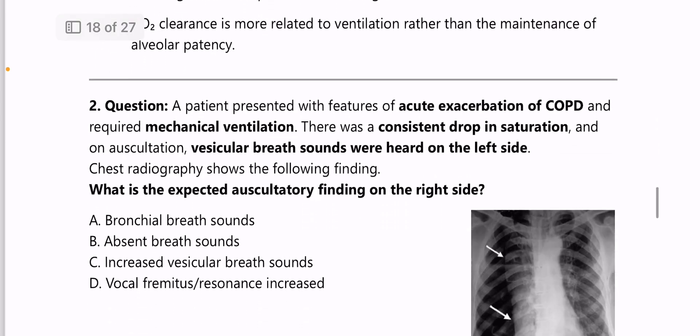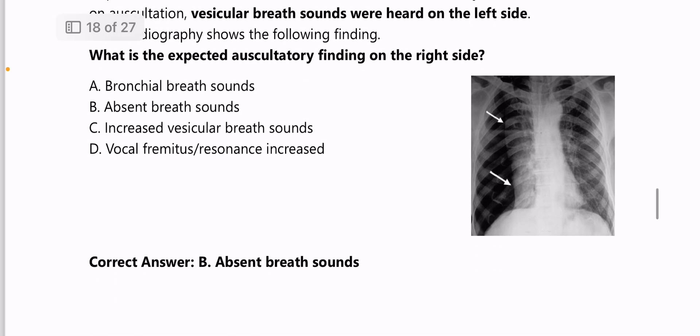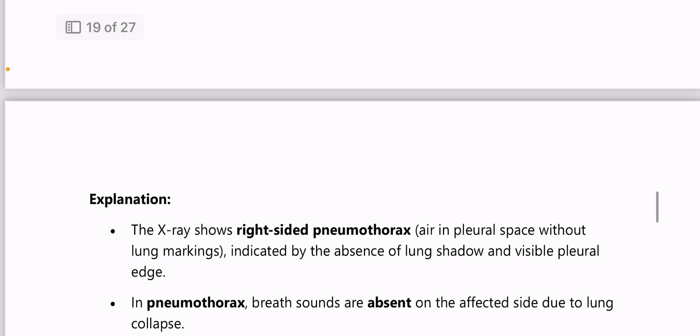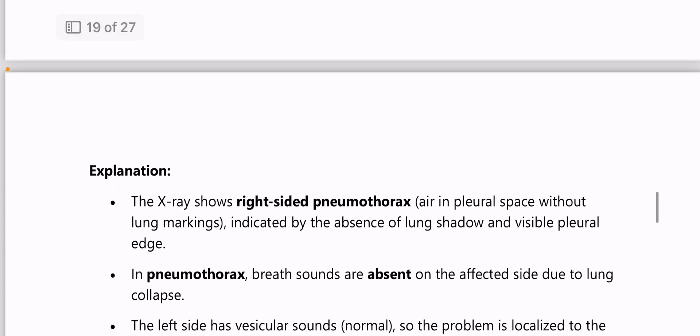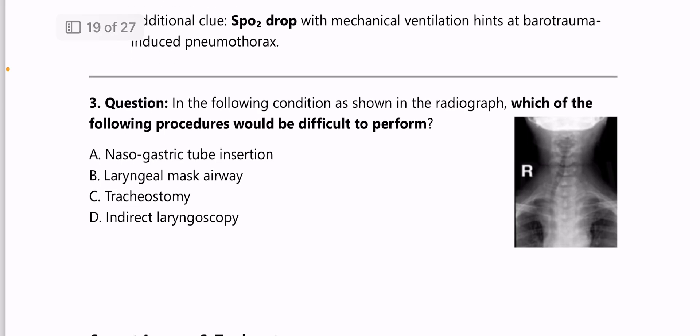Next: a patient with acute exacerbation of COPD requiring mechanical ventilation has a constant drop in saturation; vesicular breath sounds are heard on the left side with chest X-ray showing the following image — expected auscultatory finding on the right side is absent breath sounds, because it is a case of right-sided pneumothorax.